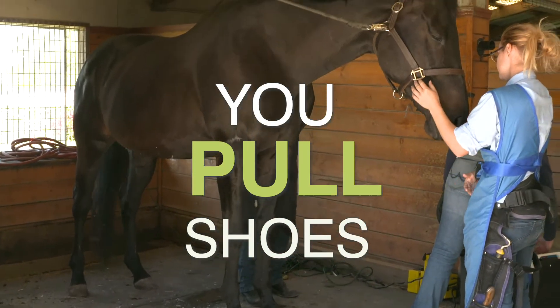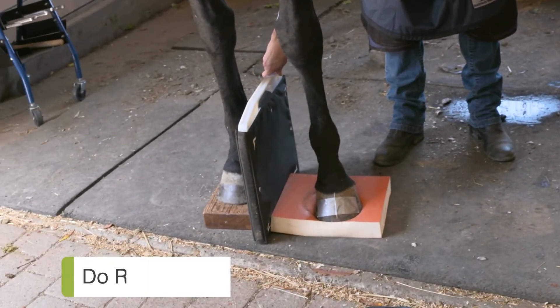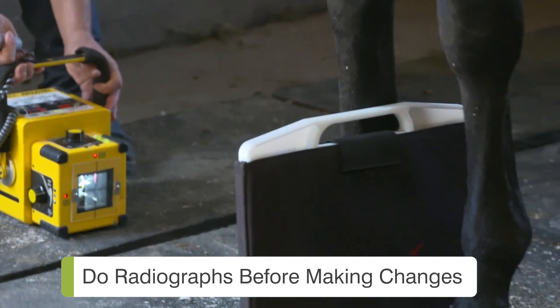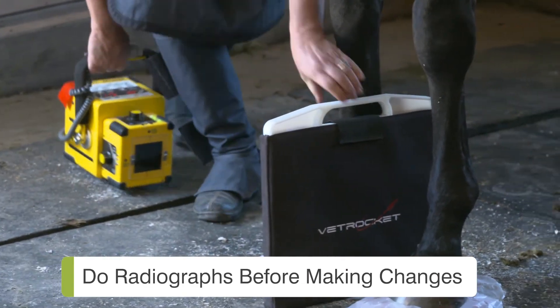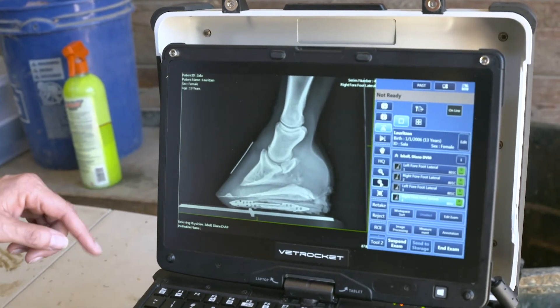If you really want to understand what's going on with your horse before pulling shoes, ask for radiographs before making any big changes. Radiographs will tell you more definitively what type of hoof your horse has and how healthy it is.